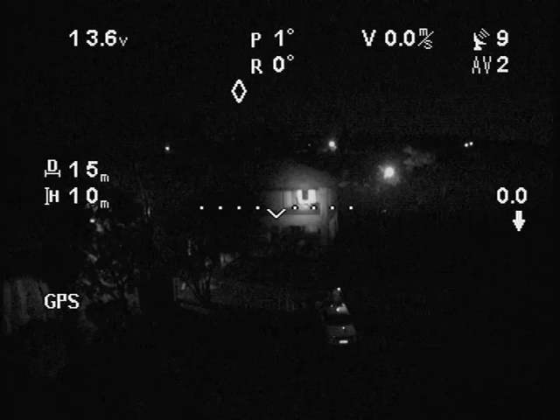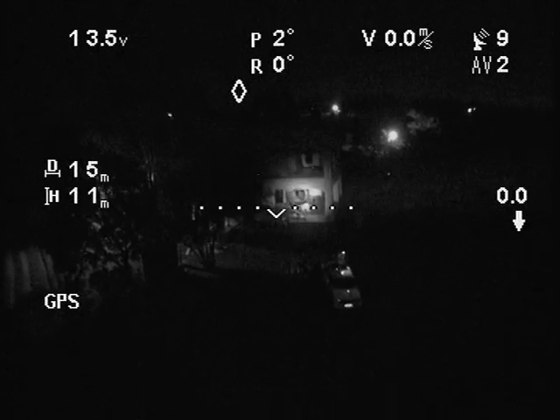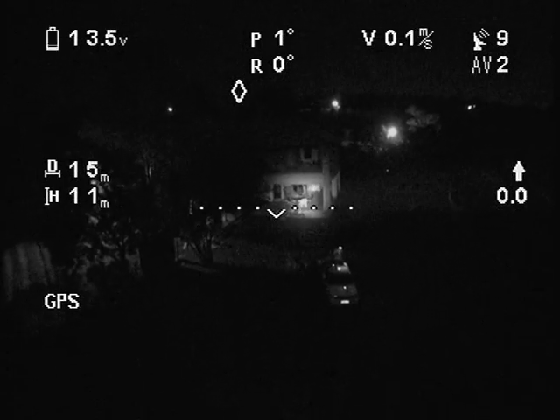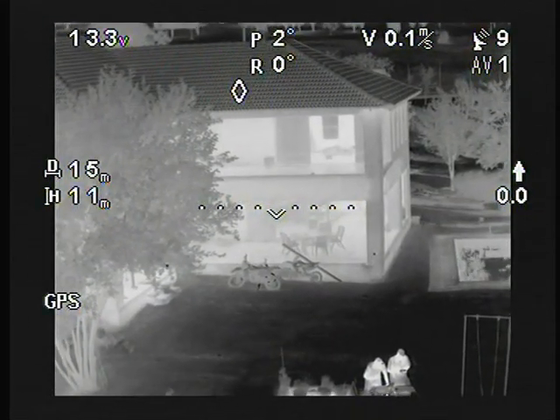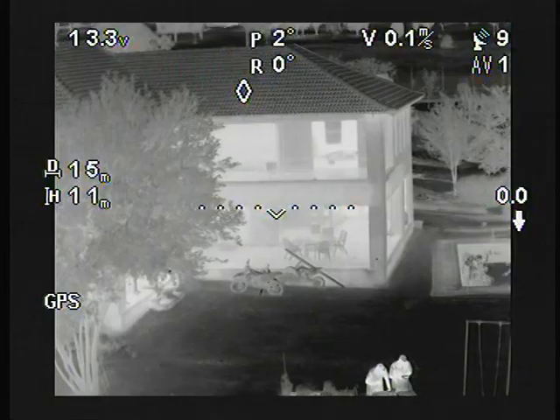When we move a little closer to the subject, the spotlight does become more effective in certain situations. However, thermal reveals a motorcycle and a vehicle that wouldn't have easily been noticed when only using the spotlight.